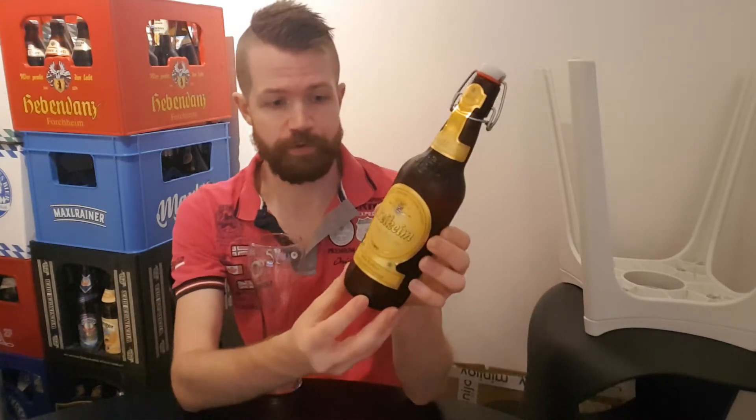Now this is their Weissbier. I do have a few other beers from this brewery that I'm going to review in the future, which I would like to mention, so feel free to look forward to that as well.